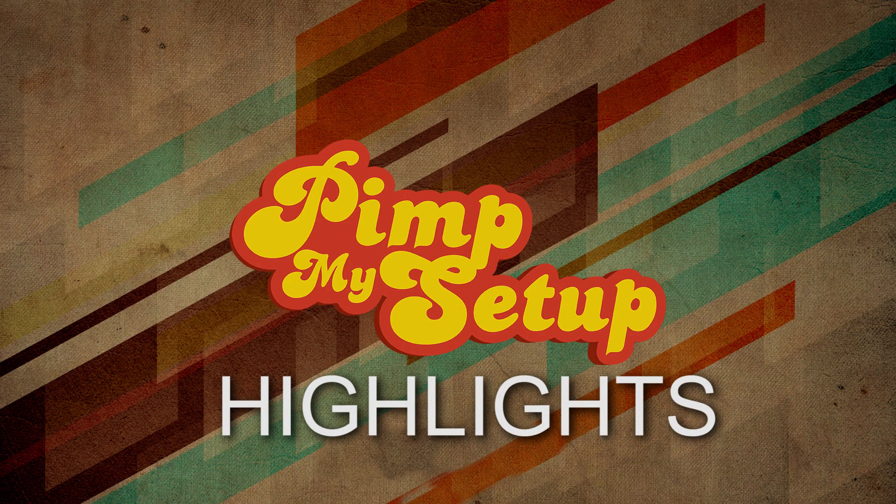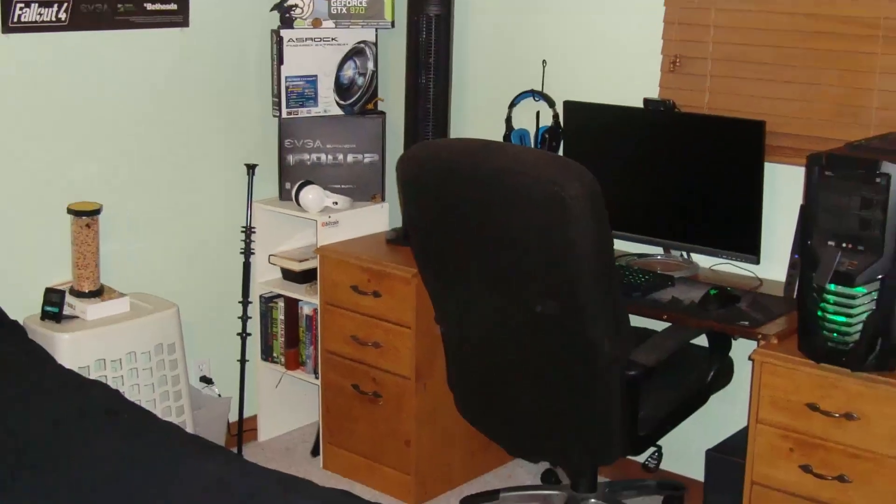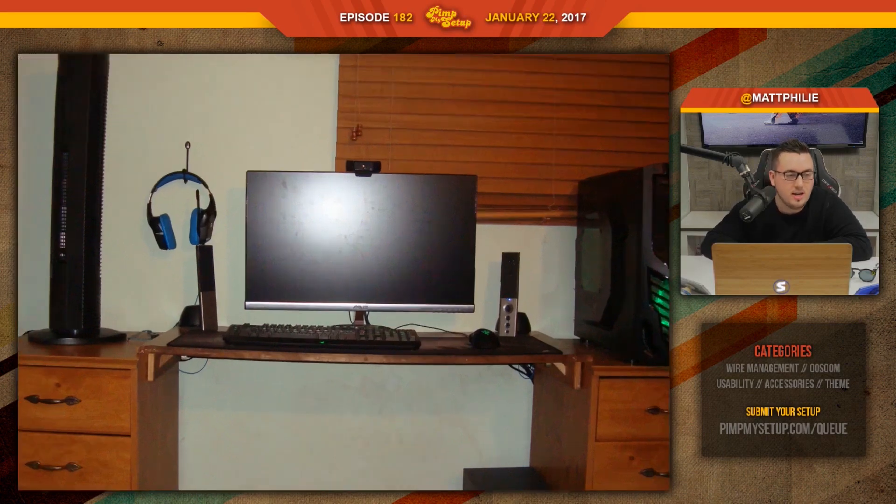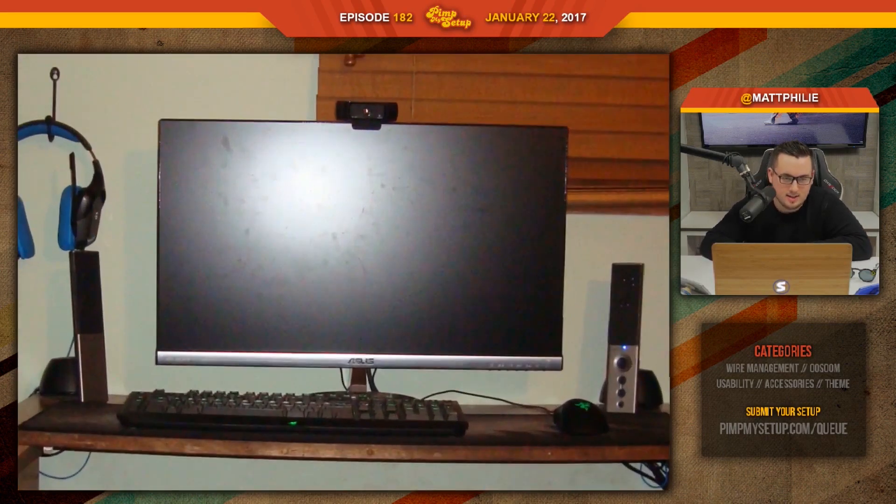Welcome to The Pit — my setup highlights for episode number 182. The first setup of the day was submitted by Cody. The monitor itself looks like you forgot to clean it, so get yourself some Windex or just water, pour it all over, and you'll be set. If you just turn on the monitor, I don't think you'd notice it.